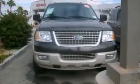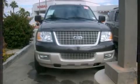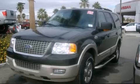The 2005 Ford Expedition. It features an automatic transmission, rear wheel drive, and a powerful eight cylinder engine.